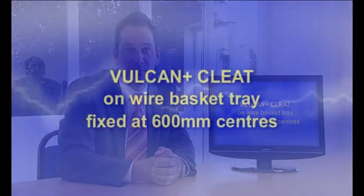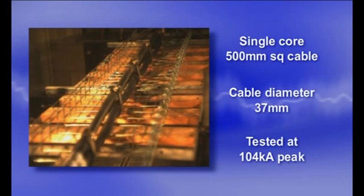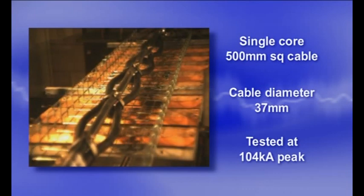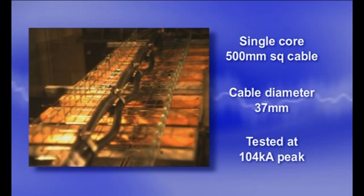The next clip demonstrates the strength of Ellis Patents' Vulcan Plus cleat and challenges the view that basket tray is not suitable for mounting power cables which may be subject to fault conditions. A single core cable was laid in trefoil formation and secured to wire basket tray. Both cleats and wire basket successfully passed a rigorous test due to their inherent strength and flexibility.